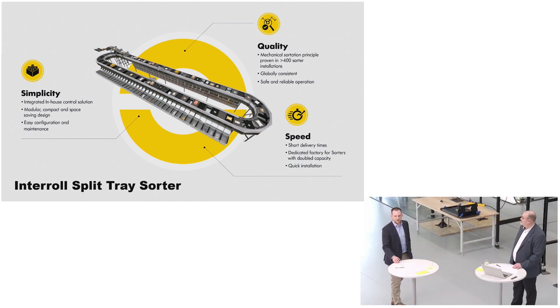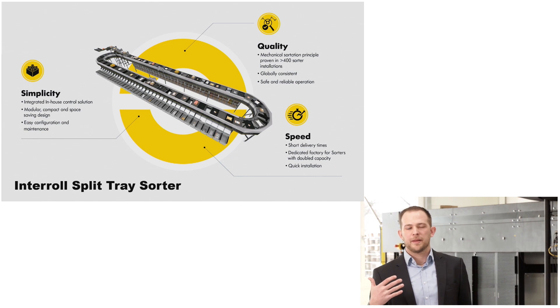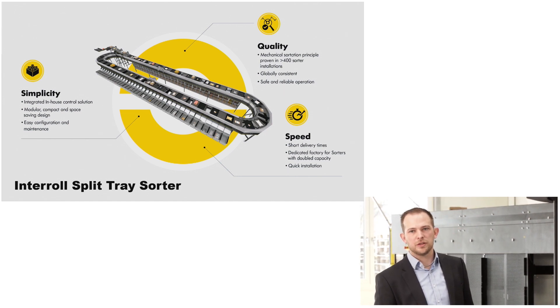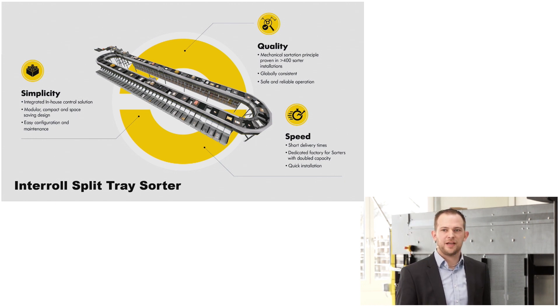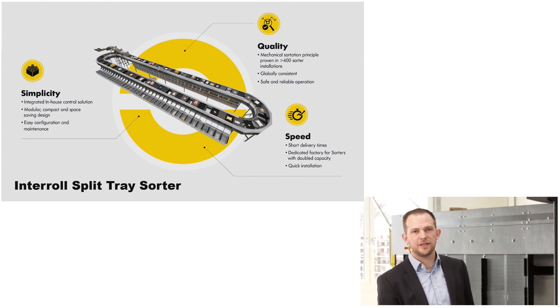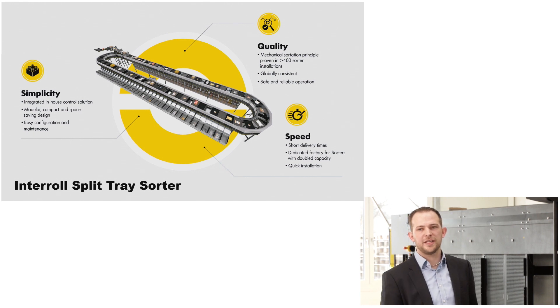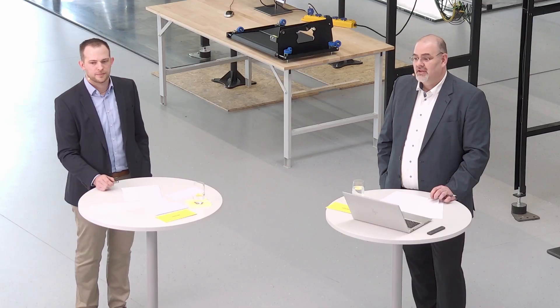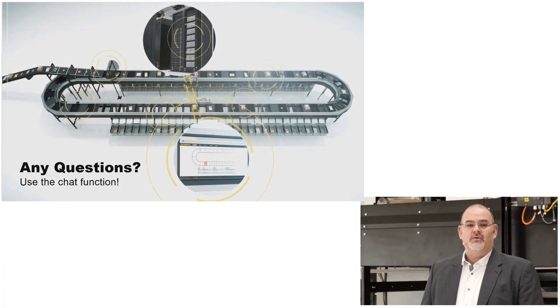Let's continue with speed. We have a real customer demand for short project realization times, and therefore we have really short delivery times to get our sorters on site. We have quick installation times based on our proven platform solutions. We have invested a lot in our facilities in Europe, the US, and Asia to increase our capacity and realize the best delivery times for our customers. For every Interroll sorter product, we have the same return on investment — we care for your ROI.